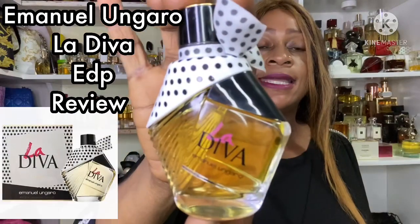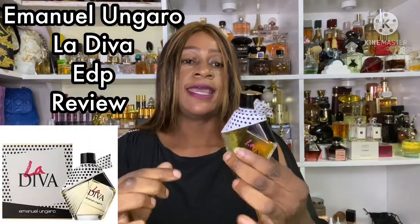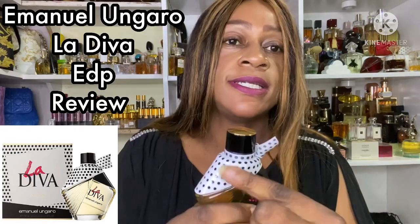To my returning subscribers, I'd like to say thank you very much for coming along and always supporting my channel. I'm back with another fragrance review — this is going to be a talking scent episode. I managed to pick up this cheapie; it is called Emmanuel Ungaro's La Diva.